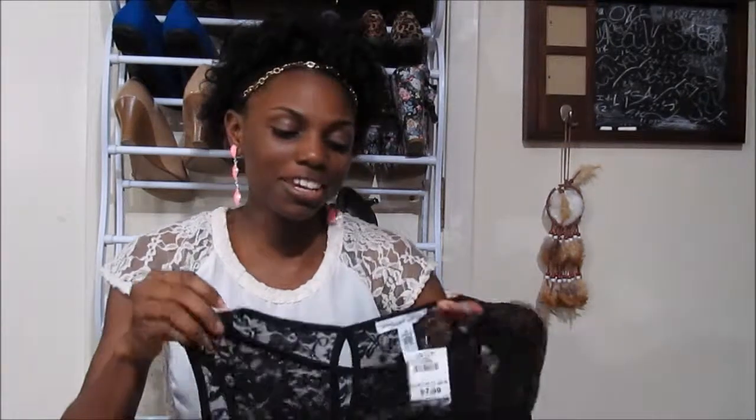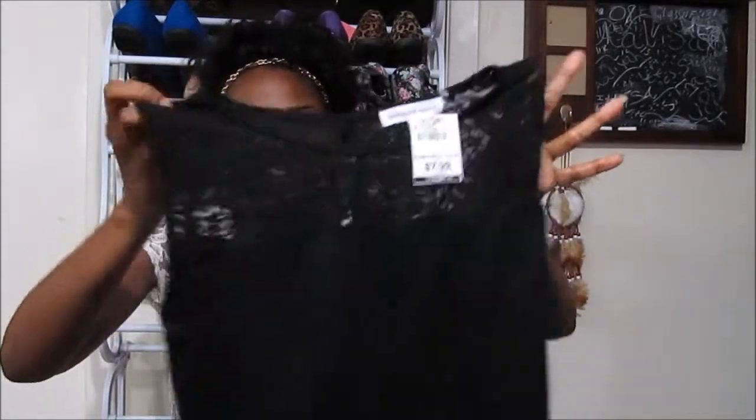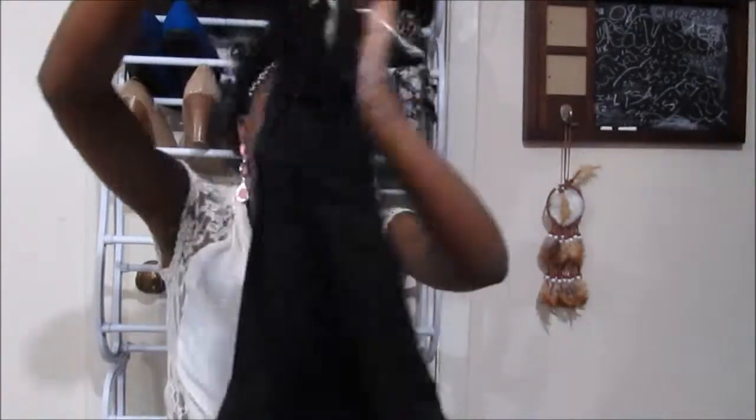Then I got this plain black peplum top because you can never go wrong with black — it goes with everything. It features lace detailing on top, a peplum silhouette at the bottom, and a keyhole at the back. This was only $7.99. I also got a plain white t-shirt for $4.99.